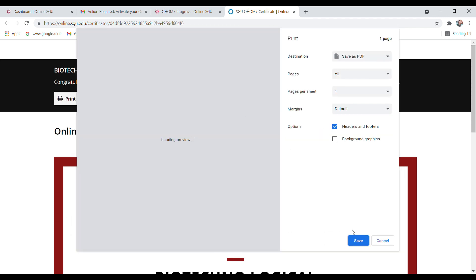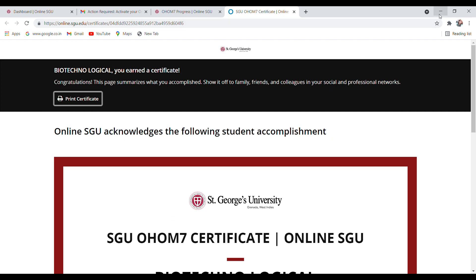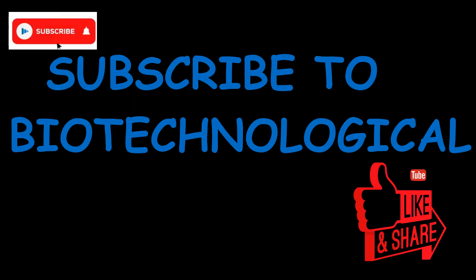You can also print out this certificate — just click on 'Print' and you can get a printout of the certificate. This is the course for today. Thank you guys for your love and support. Hit the like button if you liked this video, and I will see you in the next video. Thank you so much.